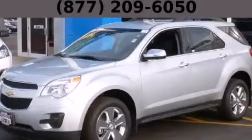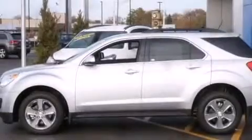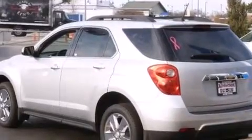This is a brand new 2015 Chevrolet Equinox — safety, space, and comfort. It features a 2.4 liter 4-cylinder engine and an automatic transmission.